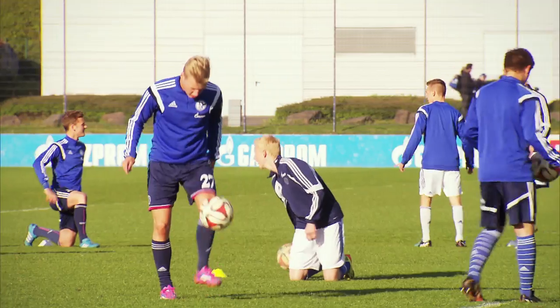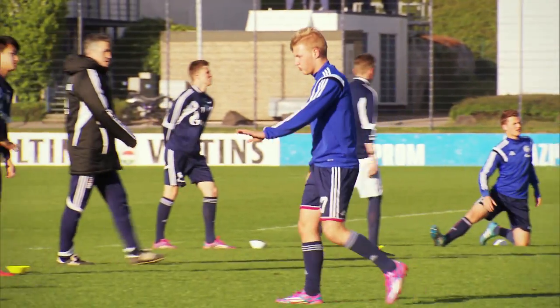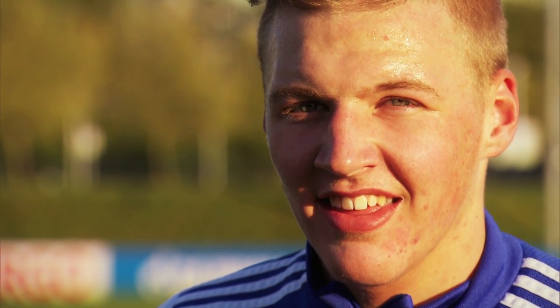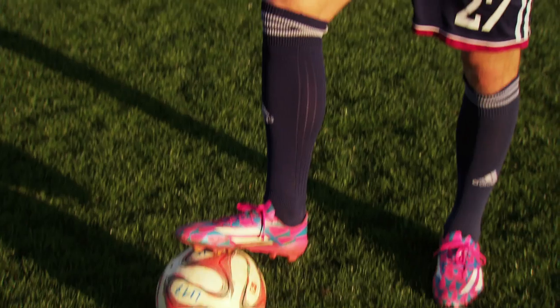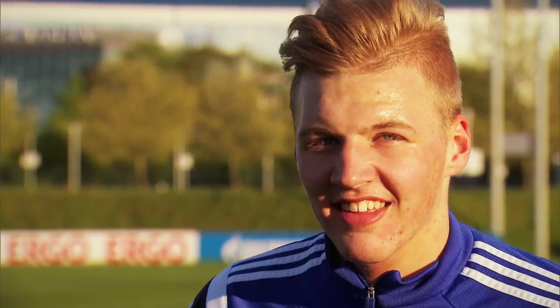Looking to the future, in the next year or two, I want to continue making my way through the youth teams and learn as much as possible from the coaches at this level. In the long term, if possible, I want to become a professional for Schalke. I would love to play at the World Cup too, and even win the competition — it's my goal, no matter how far-fetched it sounds. Keep an eye out for Felix Kieferwitz at the 2022 World Cup.